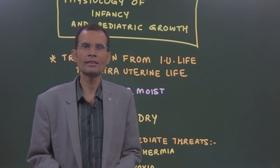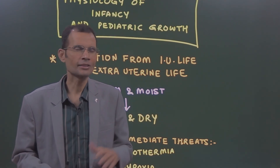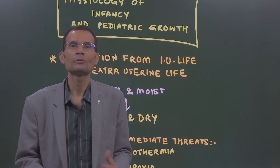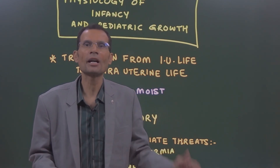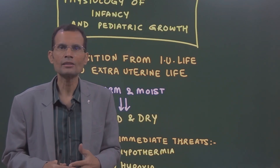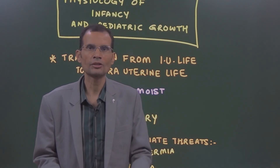Hello friends. Ever since the paper pattern has changed, physiology syllabus includes integrative physiology topics. It comes as a short note for five marks, and some of the topics are mentioned already. This is one such topic which integrates physiology with pediatrics — physiology of infancy and pediatric growth. Since this is only a short note for five marks, this content will be more than enough.